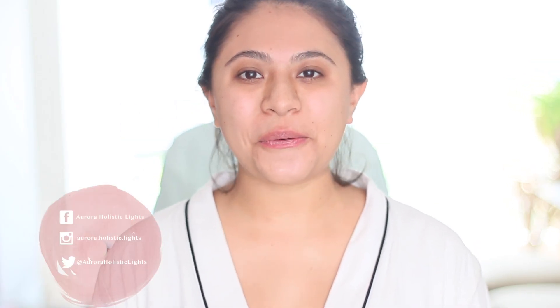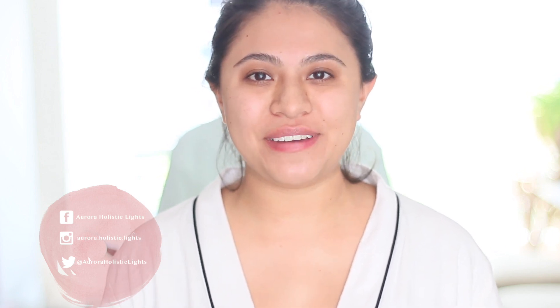Hello guys! Welcome back to the channel, and to those of you who are new here, welcome! Thank you so much for subscribing — my name is Aurora.